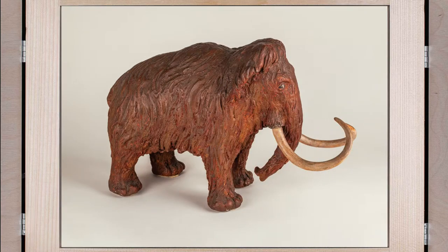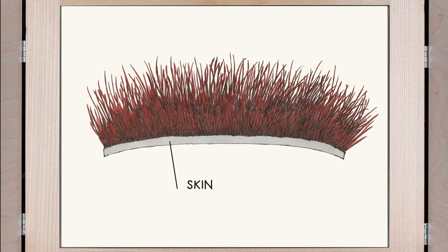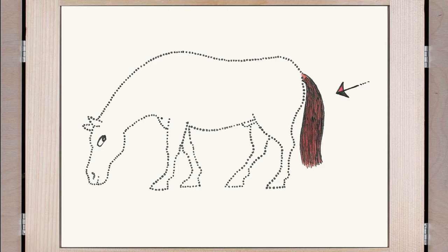It looked like this. It had a very thick reddish-brown fur. Under the fur, it had a thick grey skin. It had a lot of fat under the skin. The fur was as hard as the hair in a horse's tail.